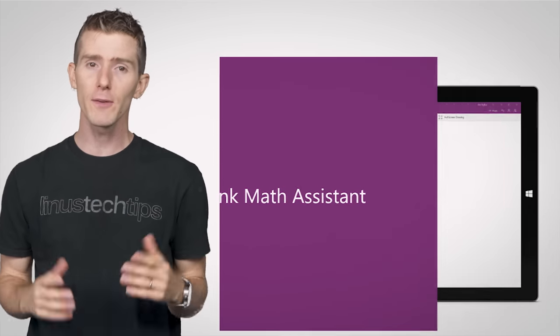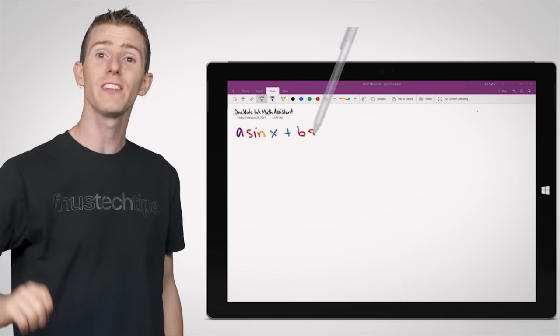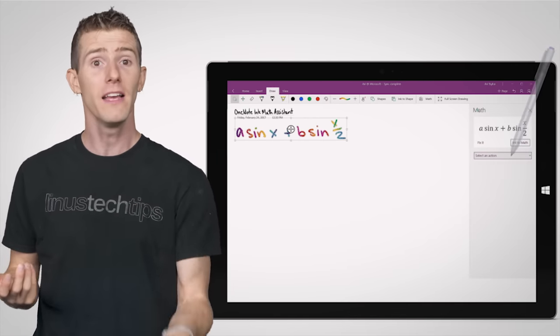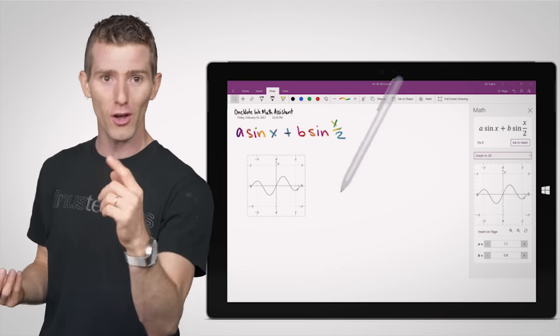And if you're devising your own algorithms for something like math or economics class, the Ink to Math feature in OneNote 2016 allows you to scribble formulas and equations with a tablet pen and then convert them to actual computer-readable expressions. Then, whether it's basic algebra or calculus, it can actually even solve them for you.